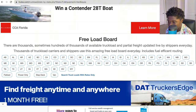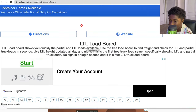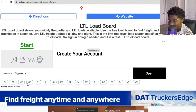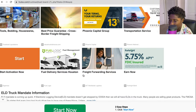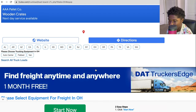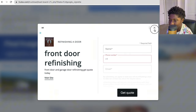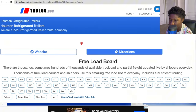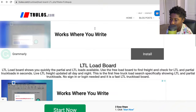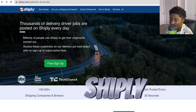True Loads also has a free load board section for LTL and partial truckload searches with rates — that's what works for box truck and cargo van. Let's try Ohio, which is central and has a lot of loads coming through. However, you do need to sign in to view the LTL loads. True Loads primarily offers flatbed and dry van, but box truck operators can find partial loads here.